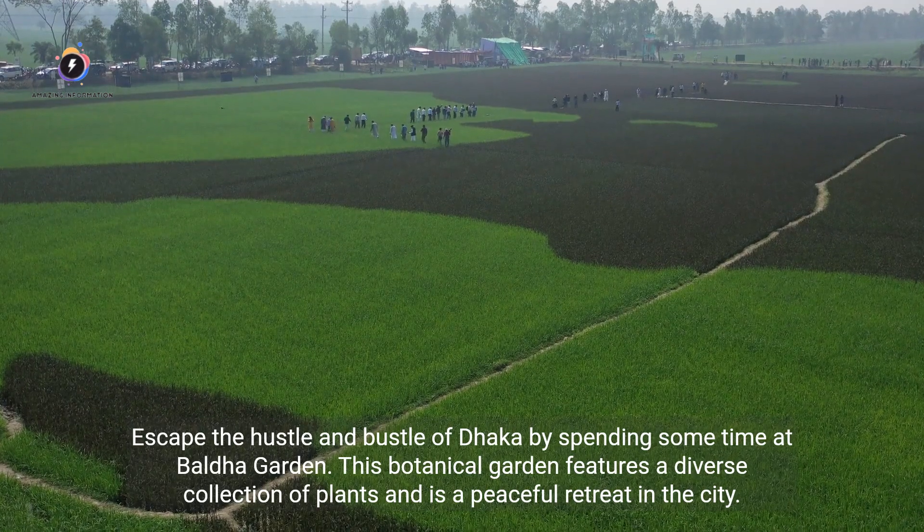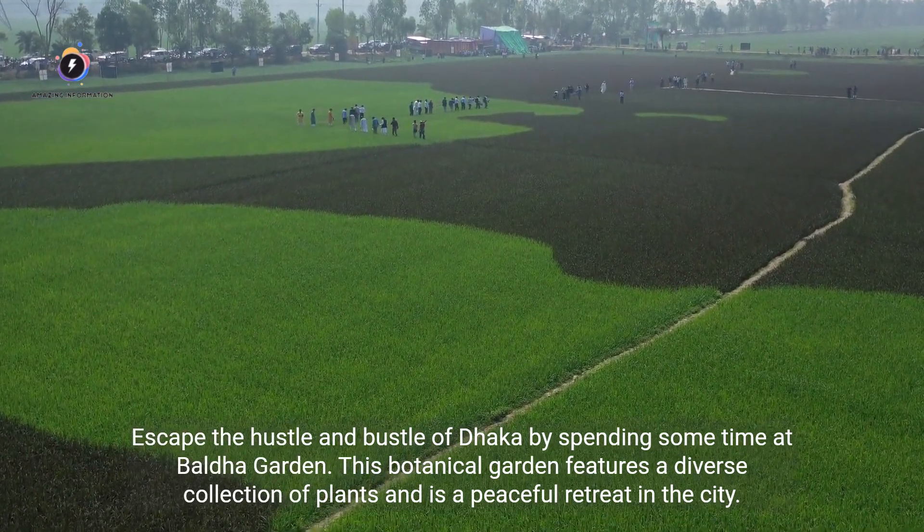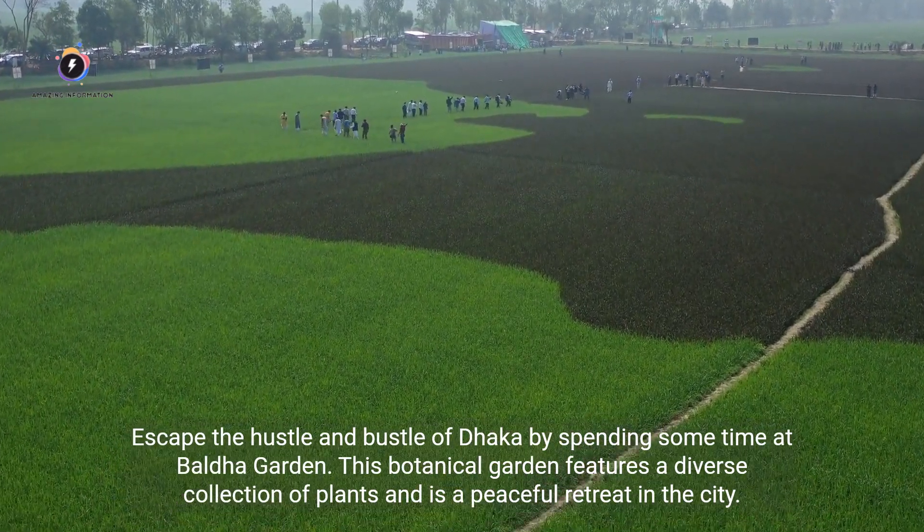Escape the hustle and bustle of Dhaka by spending some time at Baldha Garden. This botanical garden features a diverse collection of plants and is a peaceful retreat in the city.